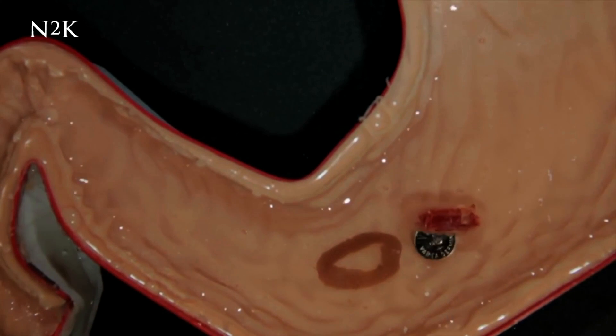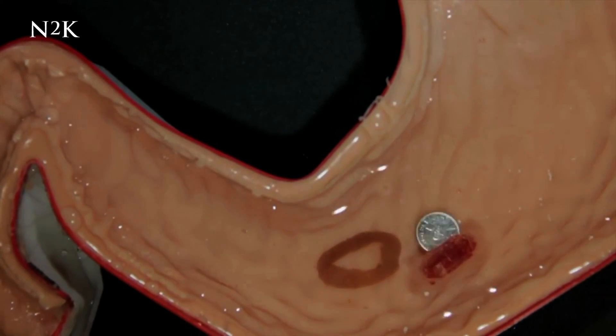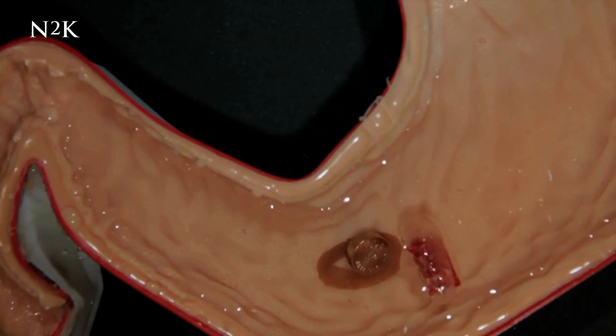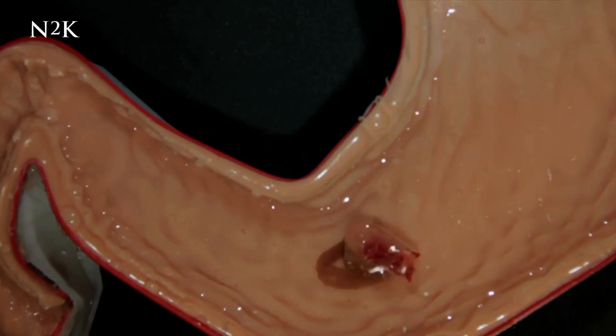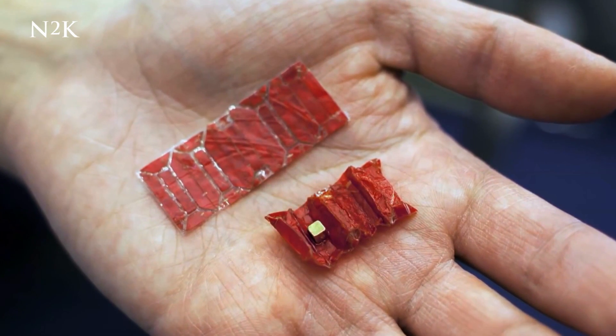The team used a sheet of meat alongside a tiny magnet to create the robot, which was then folded into a capsule made of ice. This capsule, once swallowed, travels to the stomach where it unfolds to its functional form. Many online are clearly interested in this unique creation, with the video garnering over half a million views.